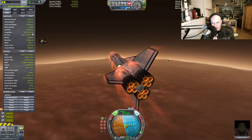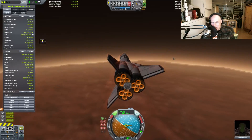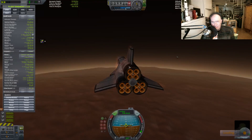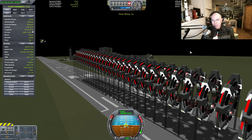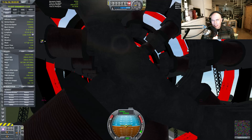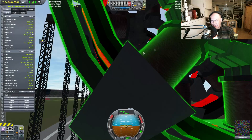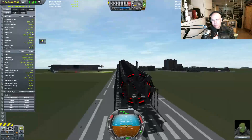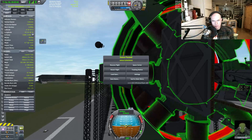I actually have engines on this thing so I can fly it. I hate flying on Duna — there's like no atmosphere or anything. We need to have it falling into the atmosphere and then firing, so what we need to do is have engines on this to slow it down — engines and attitude control systems.